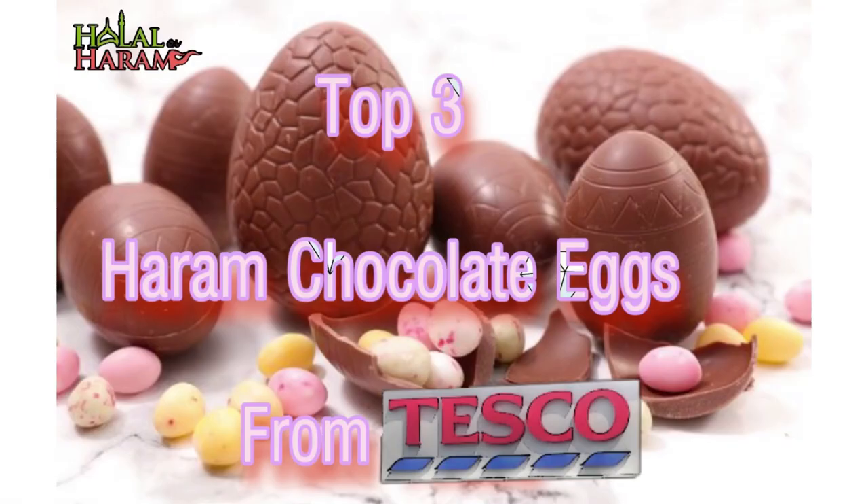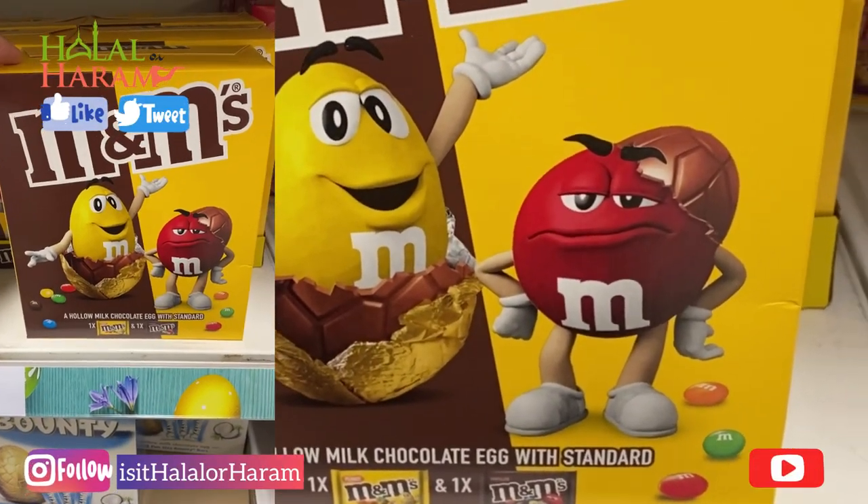Hey everyone, this is a quick video on the top three Haram chocolate eggs from Tesco, because I know this is the time people are going to be buying them. Just remember to subscribe to the channel and like it as well.